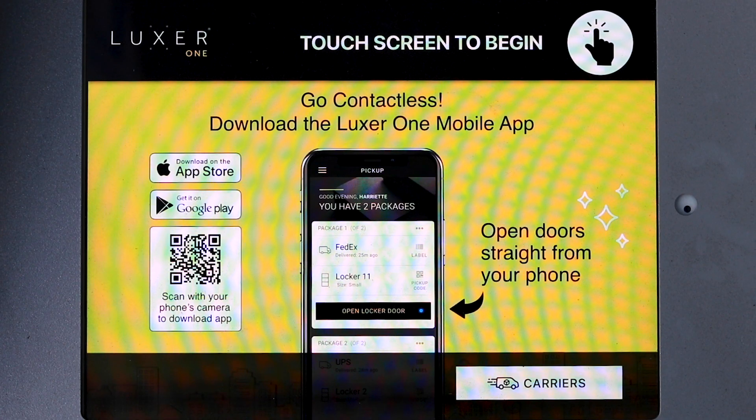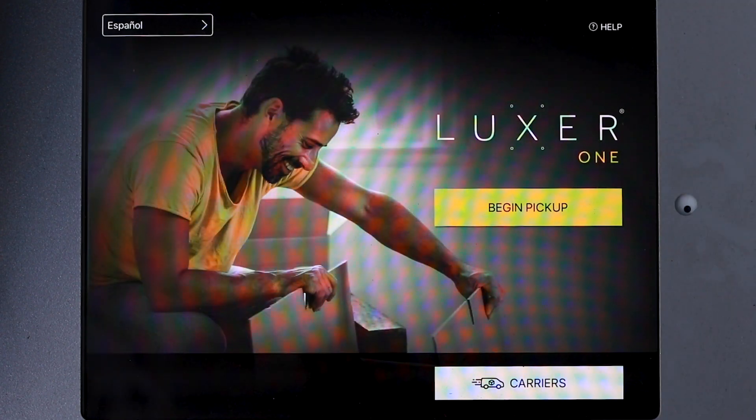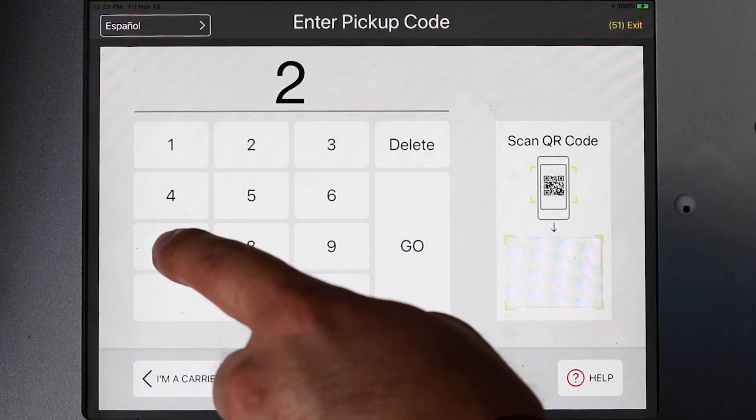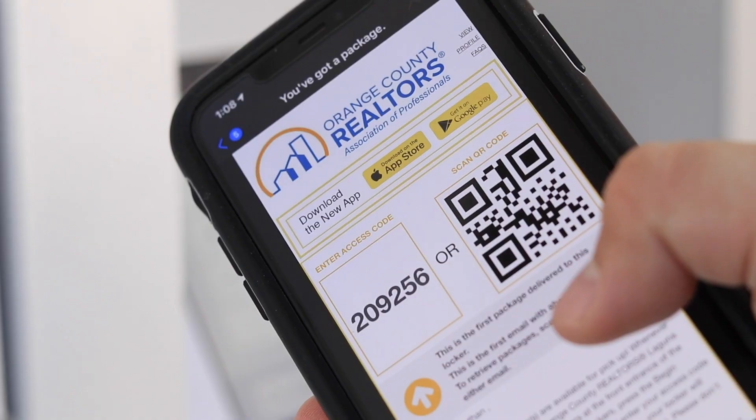When you arrive at the Laguna Hills office, simply touch the screen to begin. From there, click begin pickup. At the next screen, you'll be able to type in your numerical code or use the QR code that was delivered via email or text.